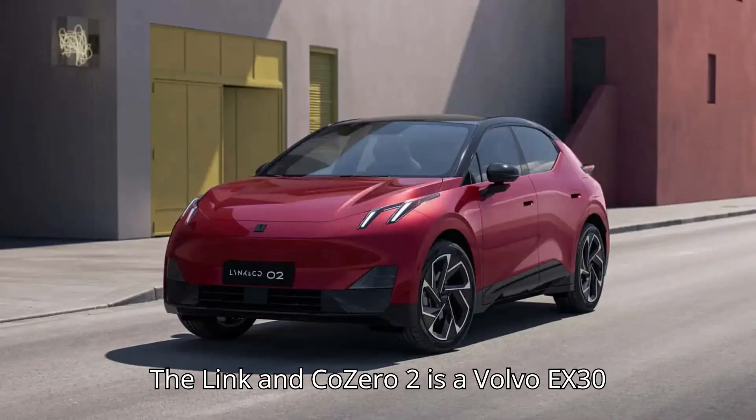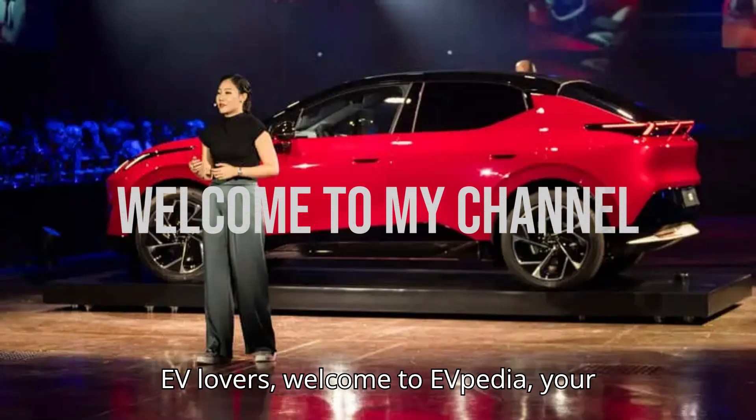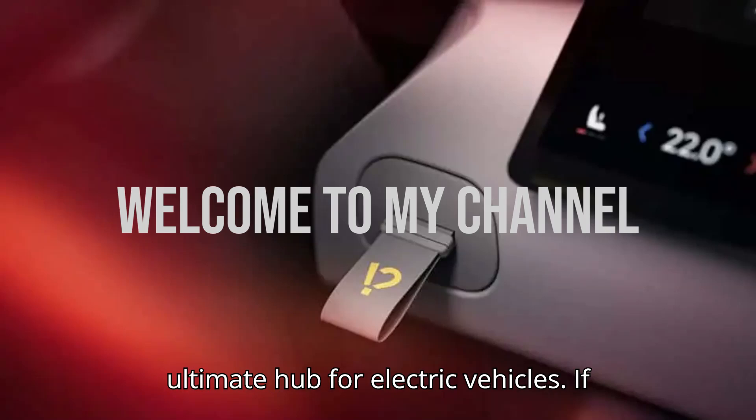The Link & Co Zero 2 is a Volvo EX30 designed to make car sharing easier. Hey EV lovers! Welcome to EVpedia, your ultimate hub for electric vehicles.